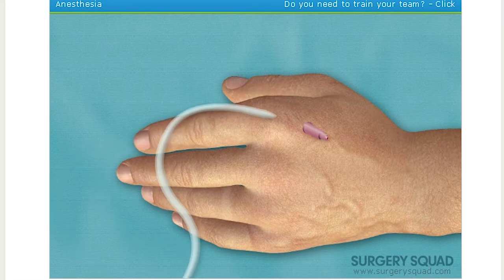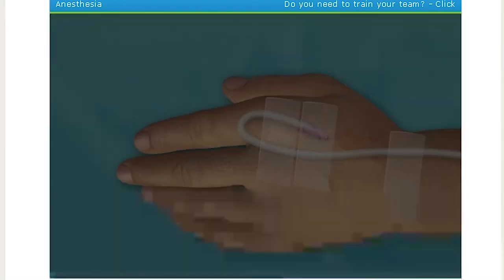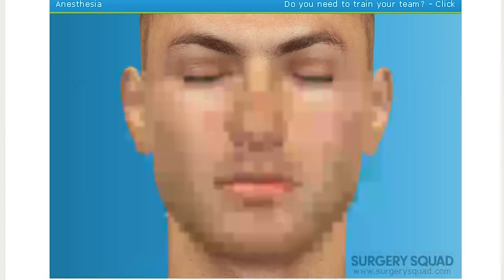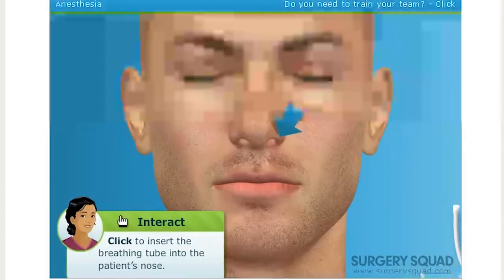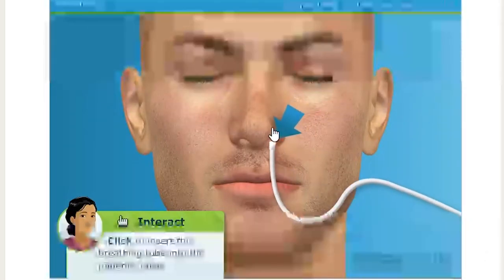We need to secure the IV with tape and test the line. Now we'll wait a few minutes for the anesthetic to take effect. One more thing — since we'll be working in the patient's nose and mouth area, we'll need to make sure he can breathe. Let's insert a breathing tube into one nostril. Glad he's asleep for this.